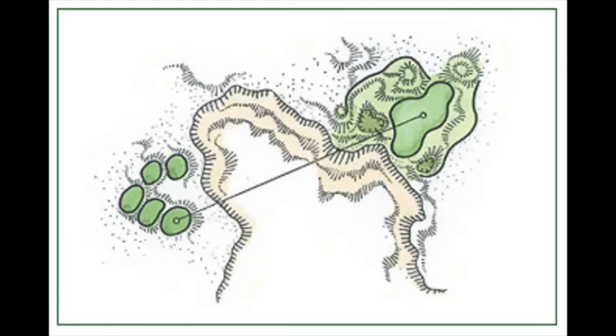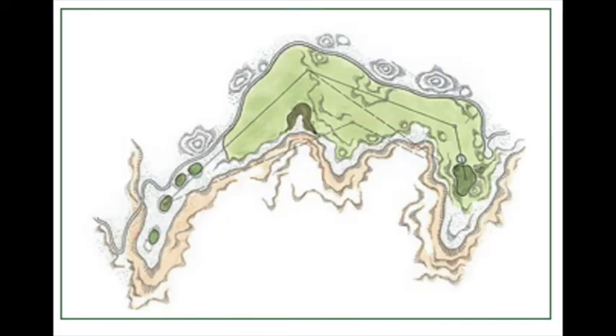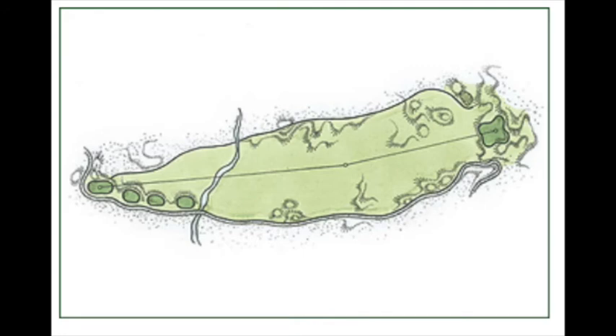Here are some drawings for the different styles of holes by Forrest Richardson, the current president of the American Society of Golf Course Architects. He uses different terms for the styles, but the idea is the same. Can you tell which drawing represents which style?